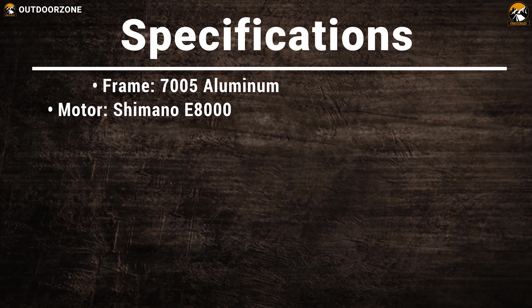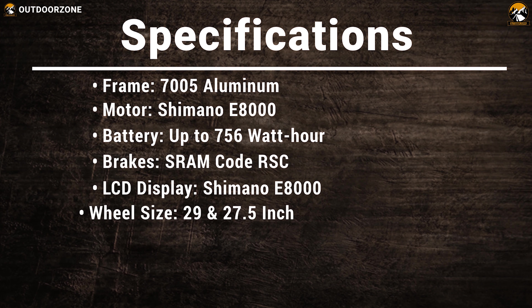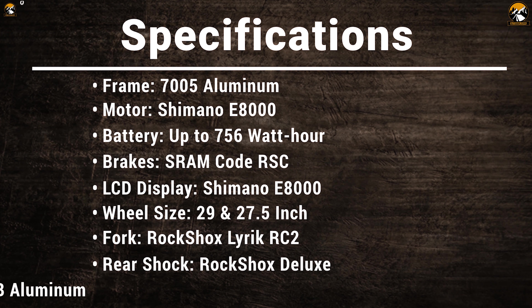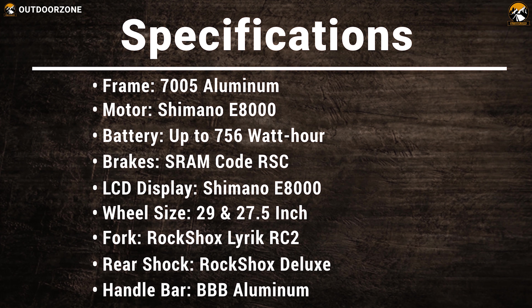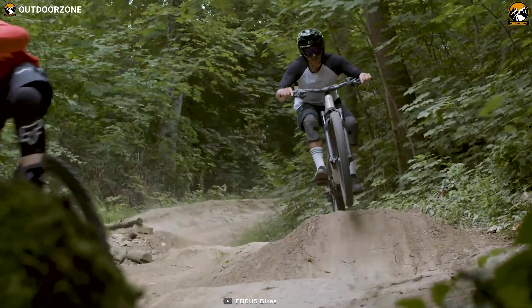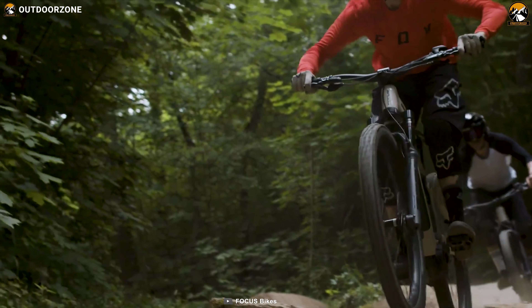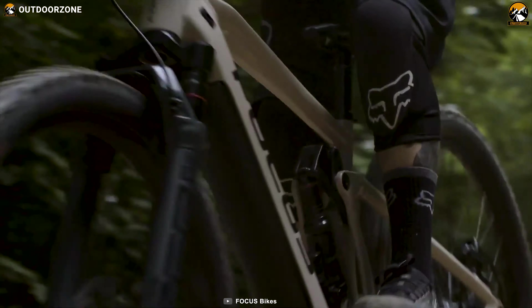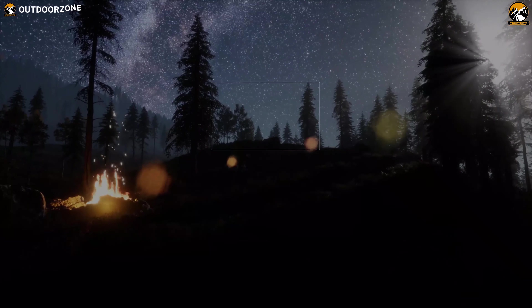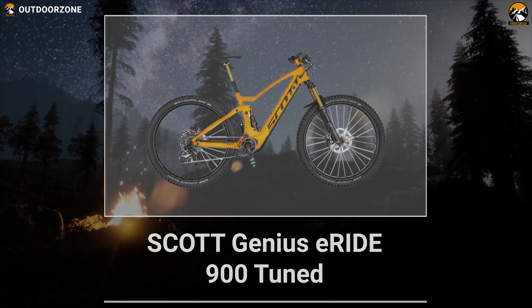The Focus Sam² 6.9 comes with a RockShox Reverb dropper seatpost that allows you to lower and raise it while in motion, completely adapting your bike to the type of riding. If you're looking for a high-performance electric mountain bike for a technical ride where long range is a significant concern, you should go for the Focus Sam² 6.9 to make your outdoor trip more fun and effective.